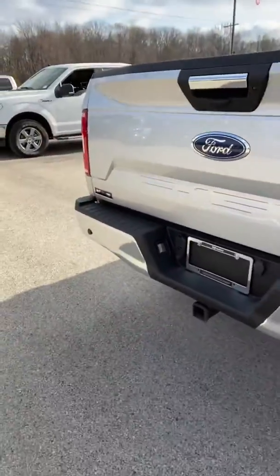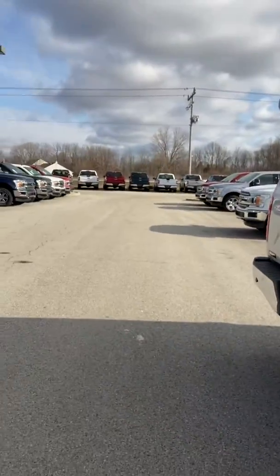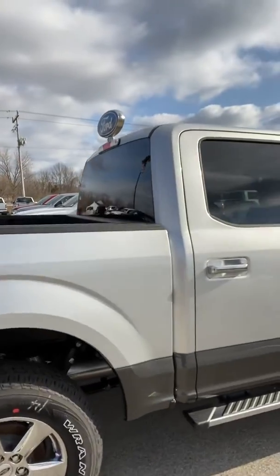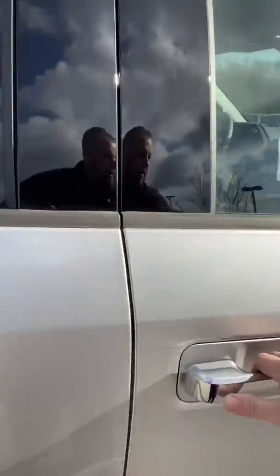Backup camera, reversing sensor, and there is the receiver. If you're going to do any towing or anything like that, you're all set up and good to go. Heated side mirrors as well, which is always nice.